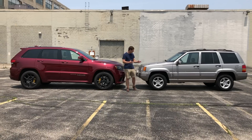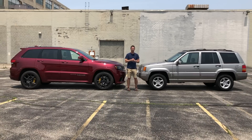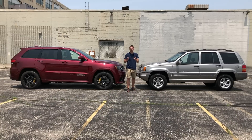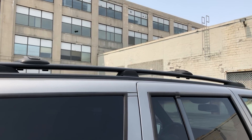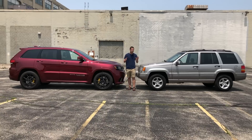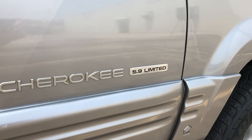There are more similarities in profile. The 5.9 Limited is monochromatic — all one color — which wasn't common in 1998 when a lot of SUVs had black body cladding. Like the 5.9 Limited, the Trackhawk is also all monochromatic. The 5.9 Limited had more aggressive side sills and a lower-profile roof rack for a sportier appearance, and Jeep's done the same with the Trackhawk — it's got a unique lower side sill and sleek roof rails. Both vehicles also share a similar badging strategy, with unique badges identifying each model: 5.9 Limited on one, and Supercharged on the other.